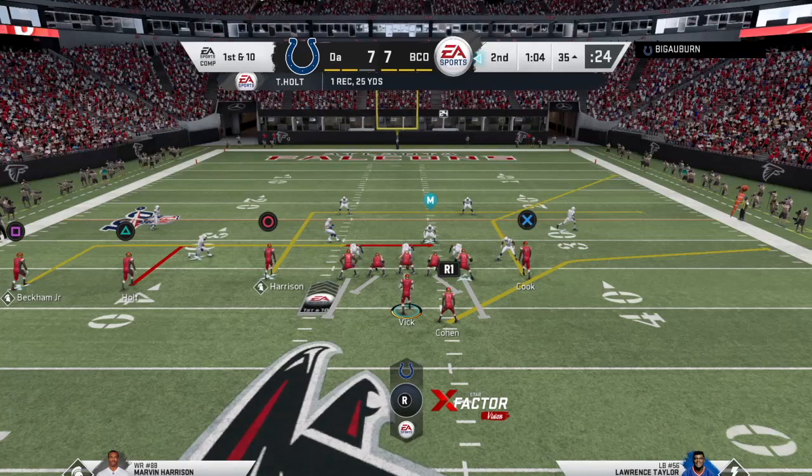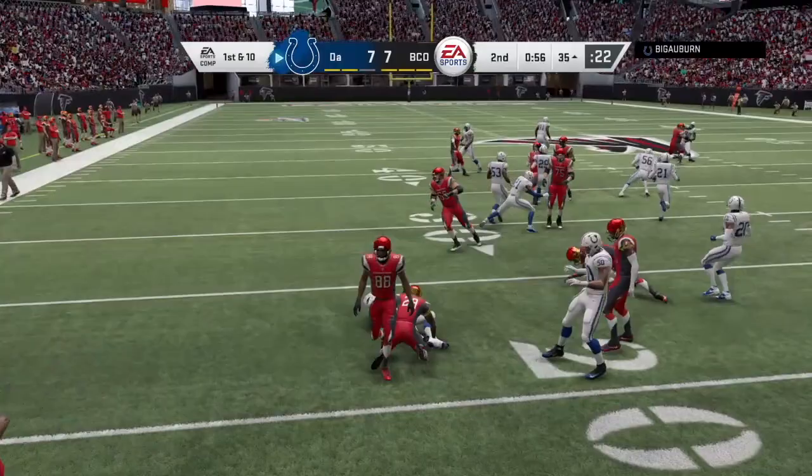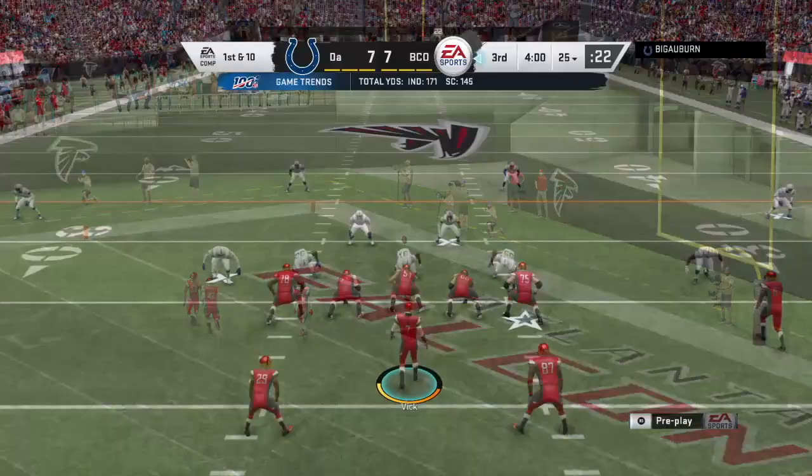We got a pretty good drive going here. First and 10. Got to keep this tempo. We're going to have Cook again. He fumbled it. Come on, Cook — I just gave you all those compliments.